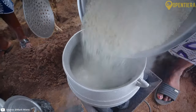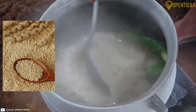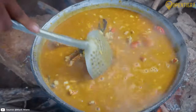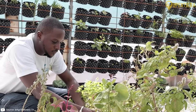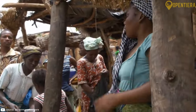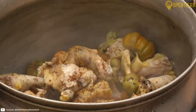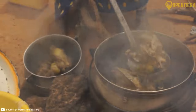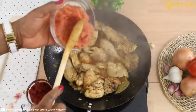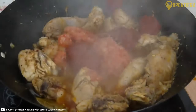Burkinabé cuisine is a delightful blend of traditional African ingredients and cooking techniques passed down through generations. At the heart of Burkina Faso's cuisine are staples like millet, sorghum, maize, and peanuts, which form the base of many dishes reflecting the country's agricultural richness. The markets here are a vibrant hub of activity, offering a dazzling array of spices, fresh fruits, and vegetables that play a crucial role in Burkinabé cooking.